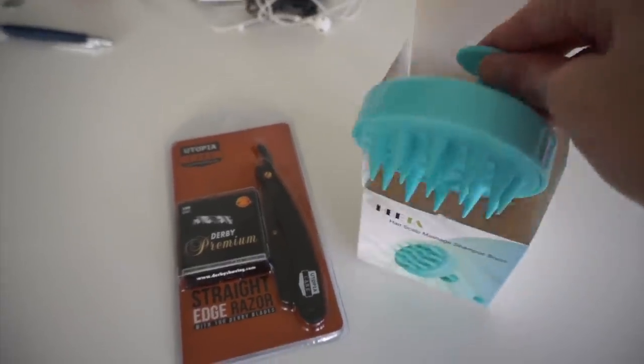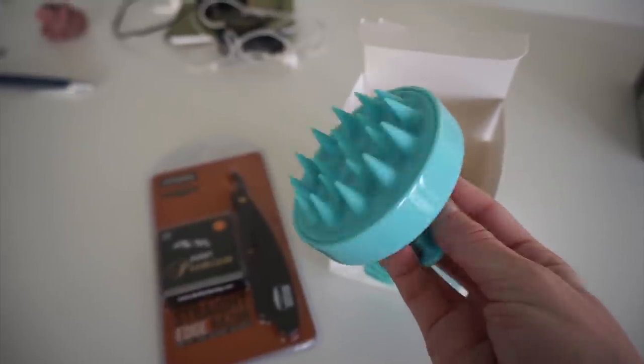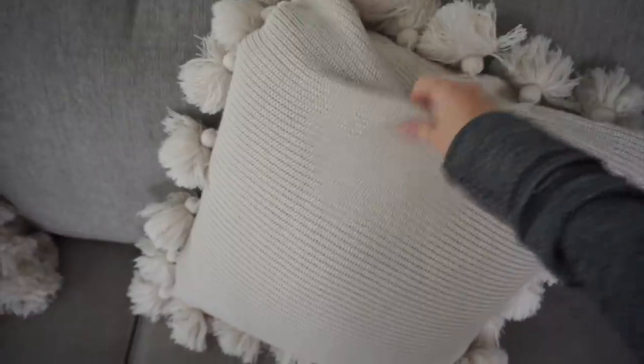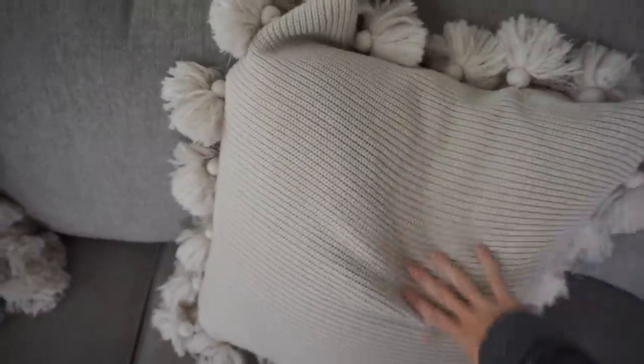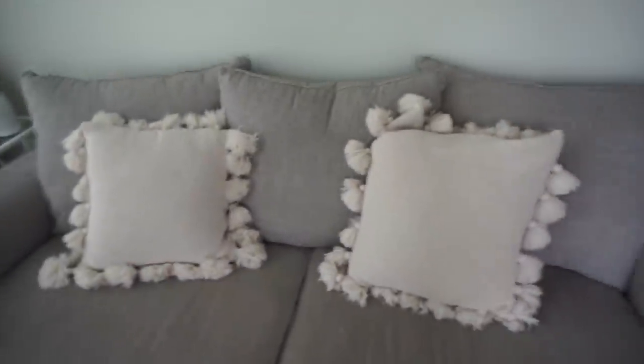And then I also got this scalp massager. I've seen this on TikTok so many times so I finally decided to get one. People on TikTok talk about using their shampoo with this. It just feels really nice. I think that massaging your scalp is also good for hair growth. Another thing I just got from Amazon are these pillows — I thought that they were going to be like the full pillows, but they were just the pillowcases. I'm kind of glad because I've got so many pillows around this place, but I think they're really cute and look good with my couch.